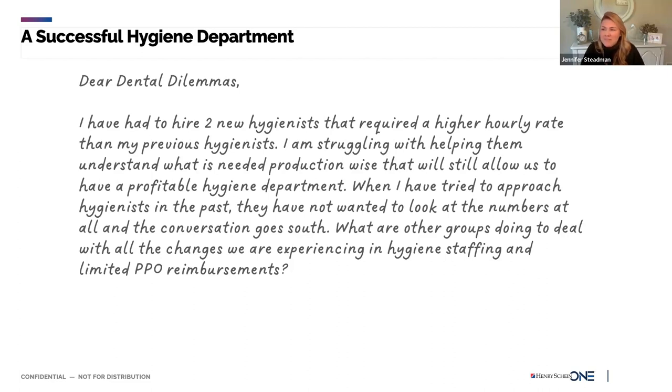Here's our first dilemma of the day. Dear Dental Dilemmas: I have had to hire two new hygienists that required a higher hourly rate than my previous hygienists. I'm struggling with helping them understand what is needed production-wise to still have a profitable hygiene department. When I've tried to approach hygienists in the past, they have not wanted to look at their numbers, and the conversation goes south. What are other groups doing to deal with the challenges of hygiene staffing and limited PPO reimbursement?